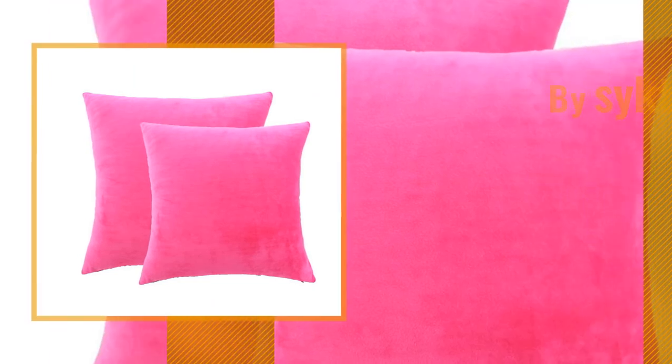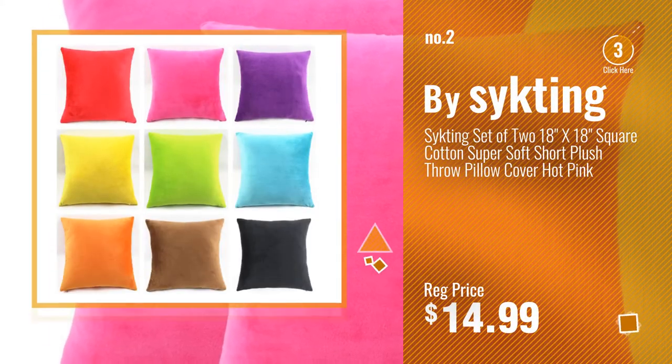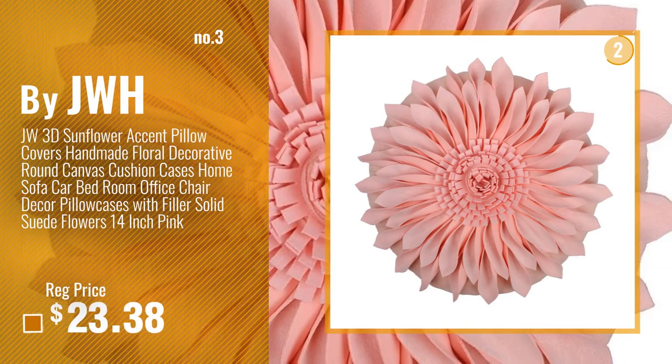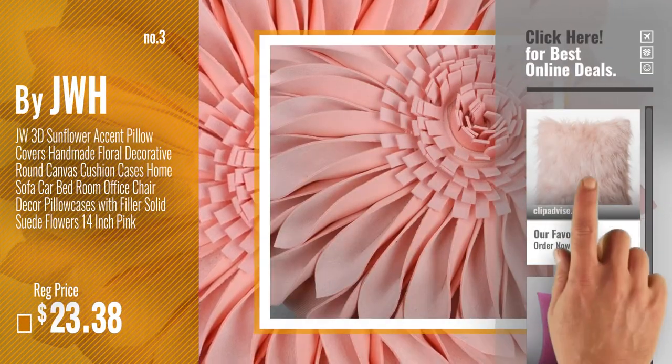Number 2, by Sighting. Number 3, by JWH. Get your favorite throw pillow now — just click this circle in the corner.